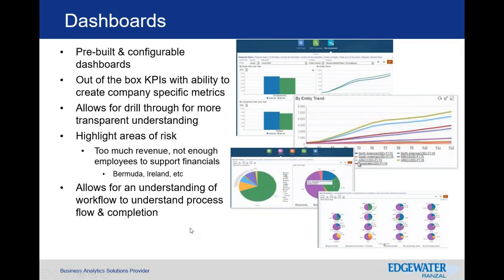Going back to dashboards — they are pre-built and configurable. There are out-of-the-box KPIs, but you can build in your own as necessary, along with your own reports. One useful feature is risk mitigation: understanding if there's too much revenue in one location but not enough employees to support those financial statements, so you can appropriately align revenue and avoid questions from tax authorities. It also gives a field view of where you are in the process, workflow bottlenecks, and who has submitted.